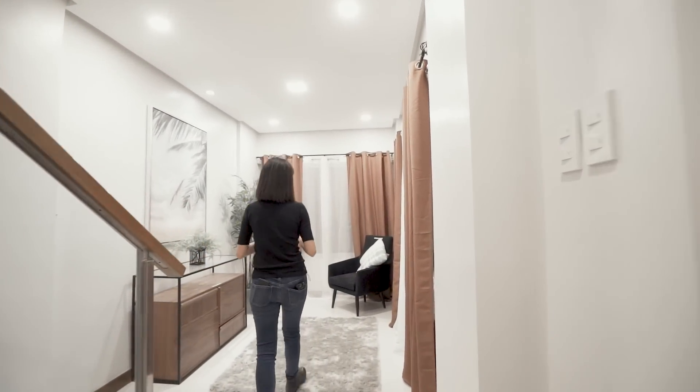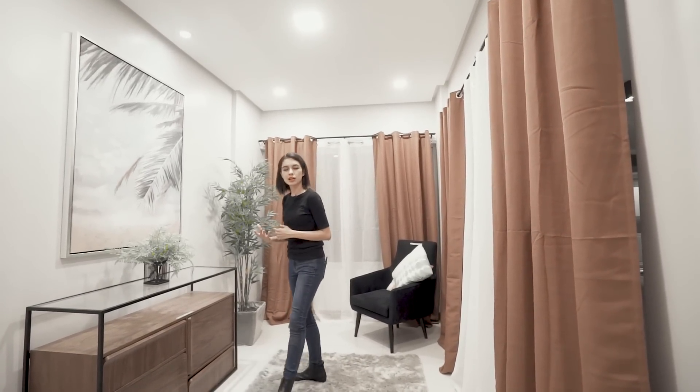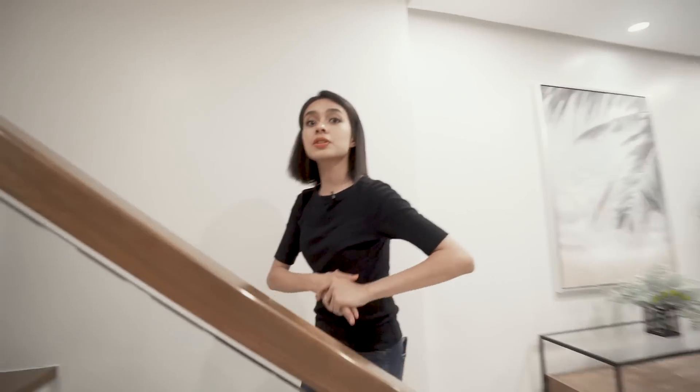This is basically the foyer, which looks out over the community — it's nighttime so we can't really see it — and this side looks over the garage. Let's head on over to the second floor.